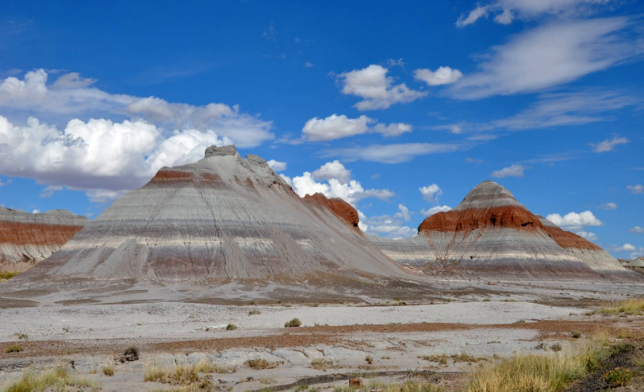Petrified Forest National Park is known for its fossils, especially of fallen trees that lived in the late Triassic period of the Mesozoic era, about 225 million years ago. During this period, the region was near the equator on the southwestern edge of the supercontinent Pangaea, and its climate was humid and subtropical. What later became northeastern Arizona was a low plain flanked by mountains to the south and southeast, with streams depositing inorganic sediment and organic matter including trees that may become fossilized.